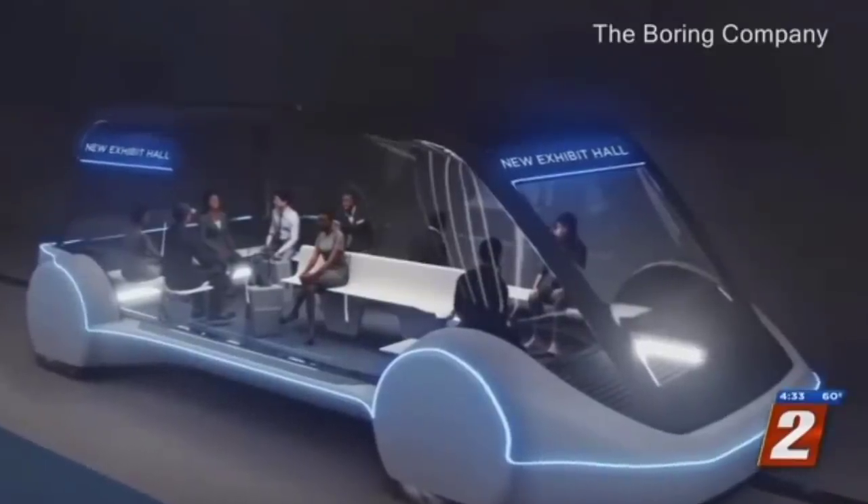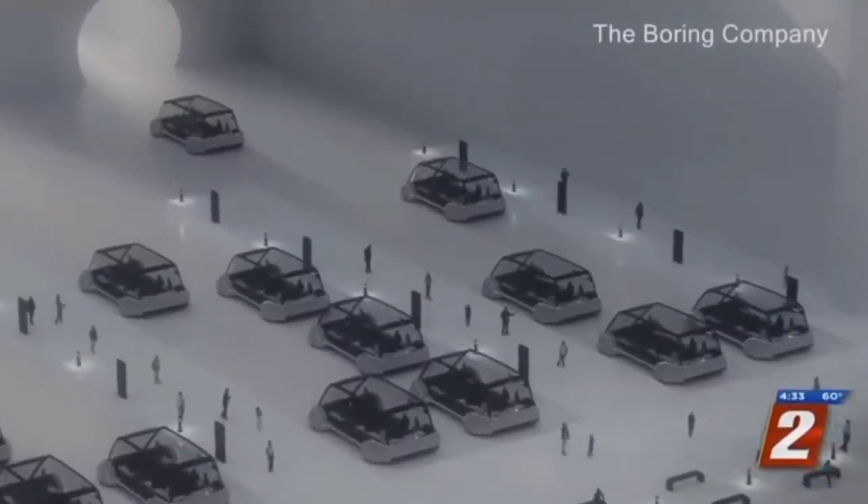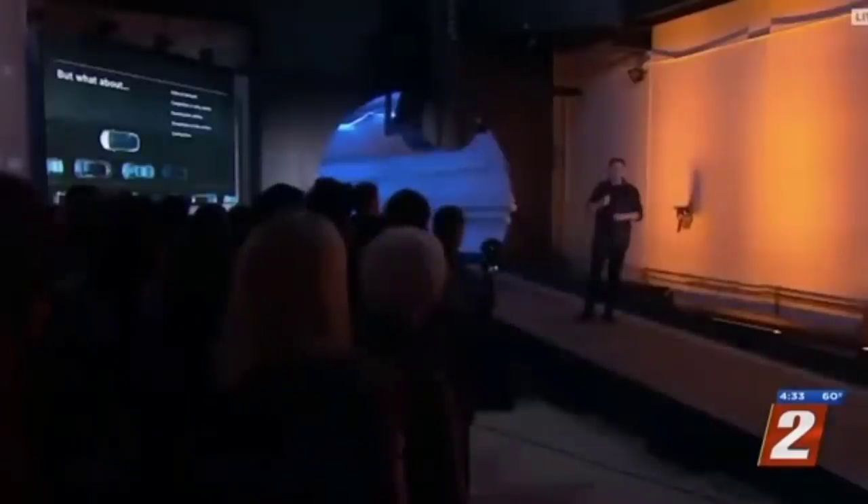Worth more than $48 million, the company will design and build its so-called PeopleMover to connect the exhibits of the Las Vegas Convention Center. It's similar to the design used in a test tunnel in Hawthorne, California. The project is expected to be completed in January of 2021.